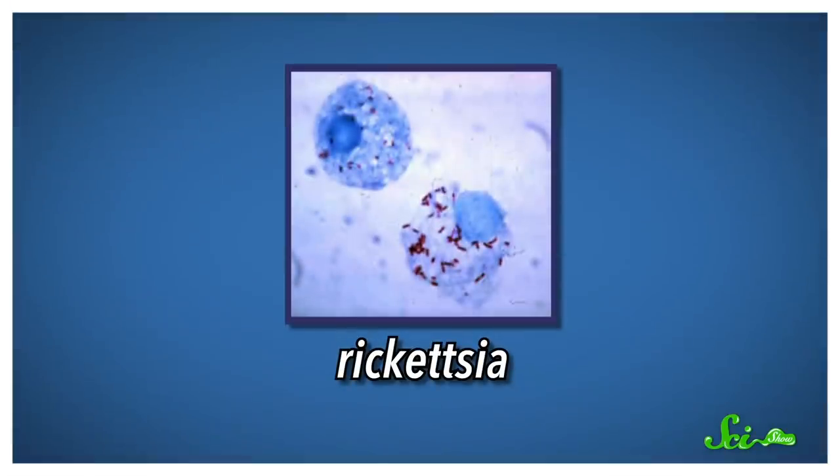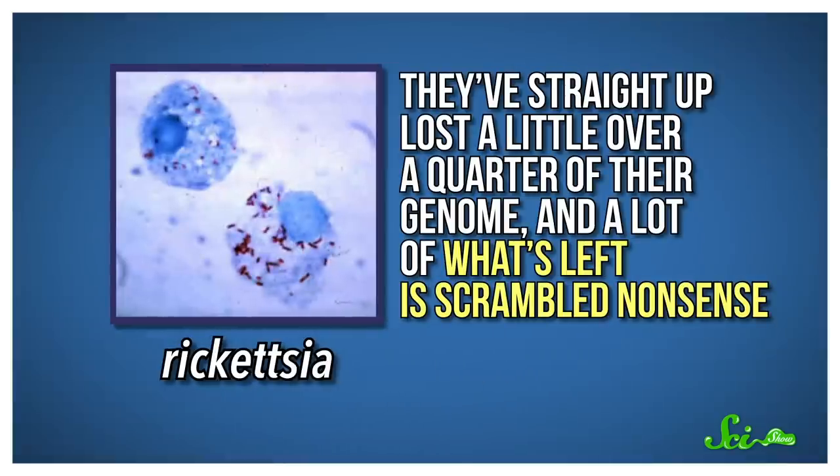Parasites are a clear example of this. As they co-evolve with their hosts, they often lose things that their hosts can do for them. For example, this kind of reductive evolution can be seen in the genomes of Rickettsia, the pathogenic bacteria behind diseases like typhus that have evolved to live inside other cells. They've straight up lost a little over a quarter of their genome, and a lot of what's left is scrambled nonsense.